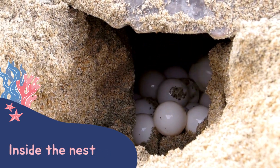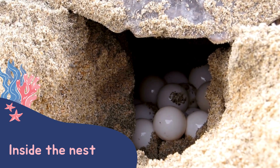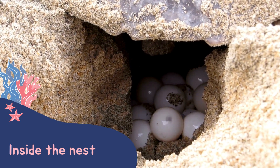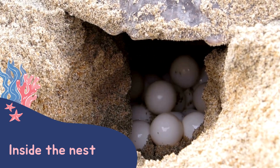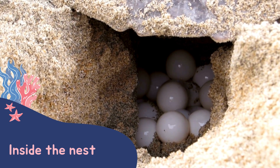The temperature inside the nest will determine the gender of a turtle hatchling. If it is warm they'll hatch as female, and if it's cold they'll be males. These eggs will sit safely in their nest for around 60 days.